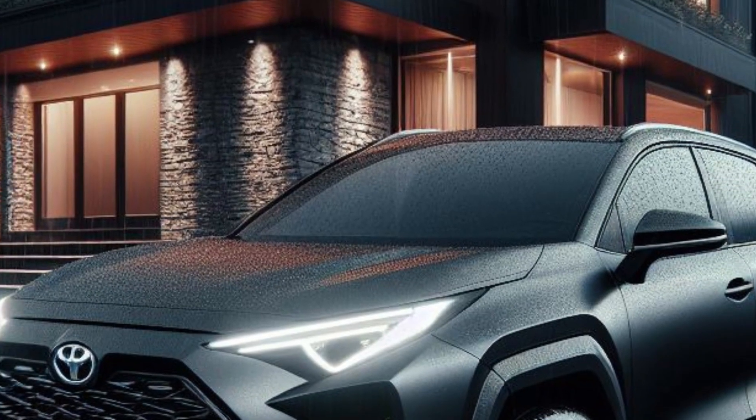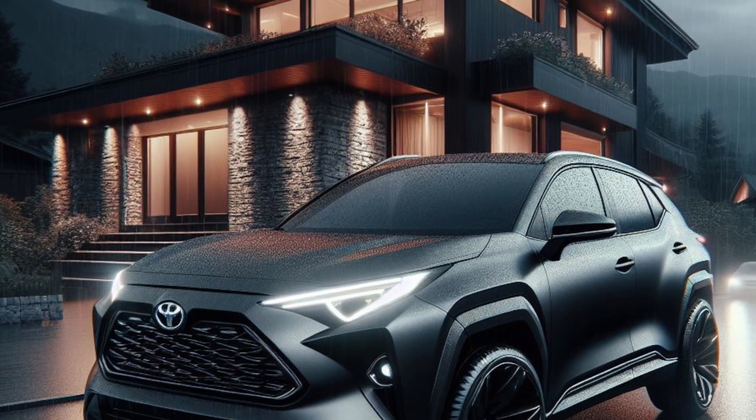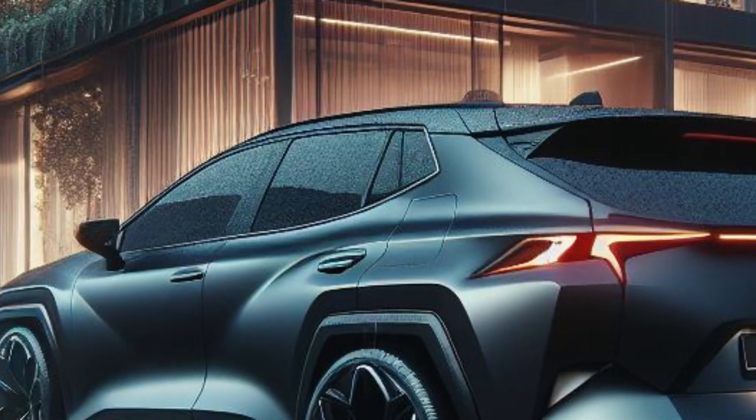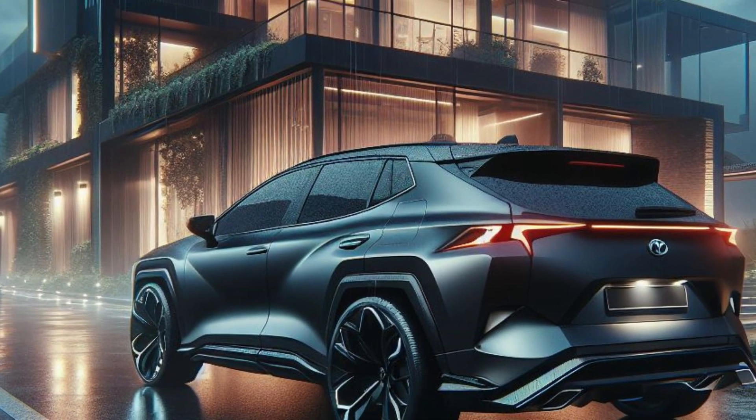Let us know what you think of this electrifying transformation in the comments below. Don't forget to like this video and subscribe to our channel for more epic car content. Until next time, happy adventuring!